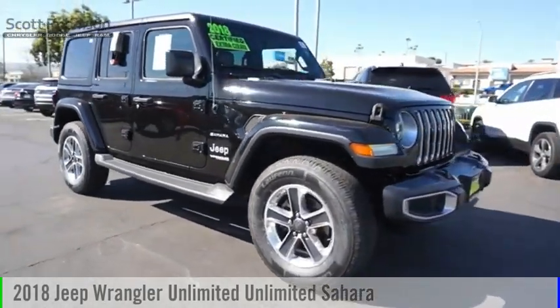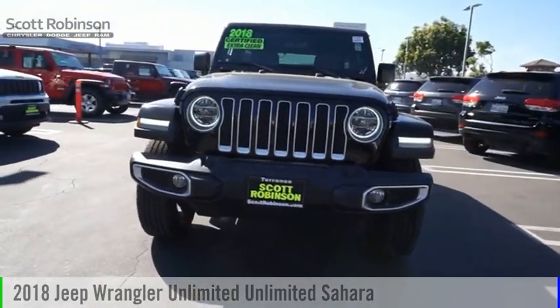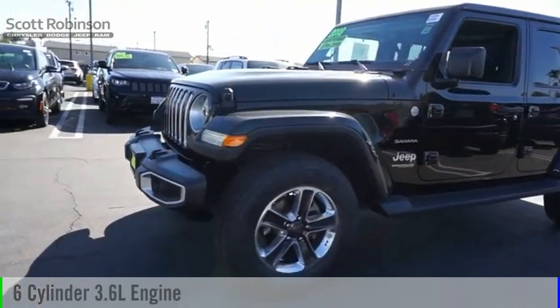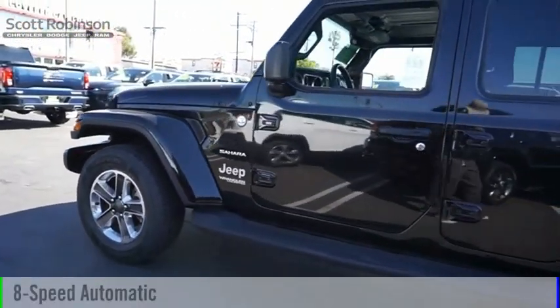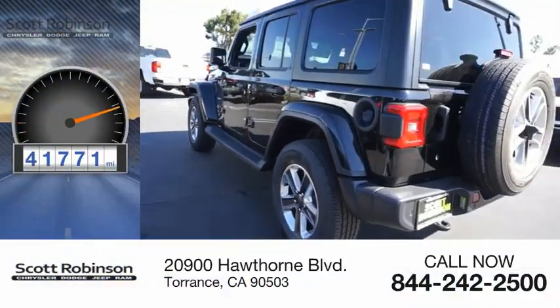Make a great choice today with the 2018 Jeep Wrangler Unlimited. This vehicle is powered by a four-wheel drive, six-cylinder, 3.6-liter engine, and comes with an eight-speed automatic transmission. This vehicle has less than 45,000 miles.